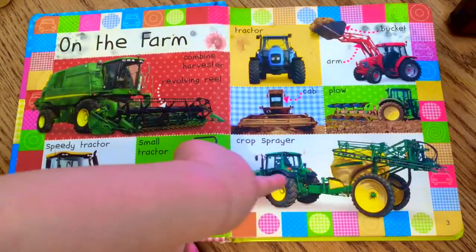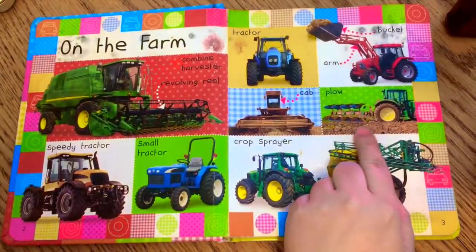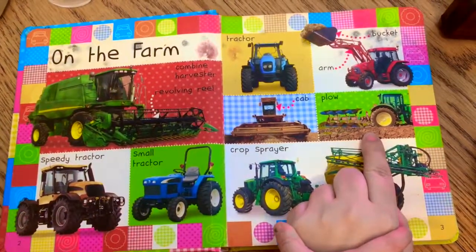What about this little small tractor? Is that for driving around on the farm? Look at this guy — this is a plow. He breaks up all the dirt so that the farmer can plant the veggies.